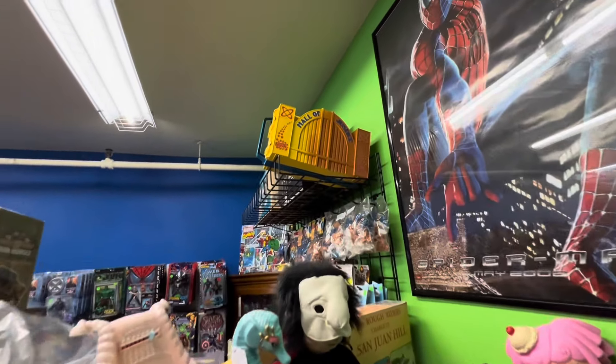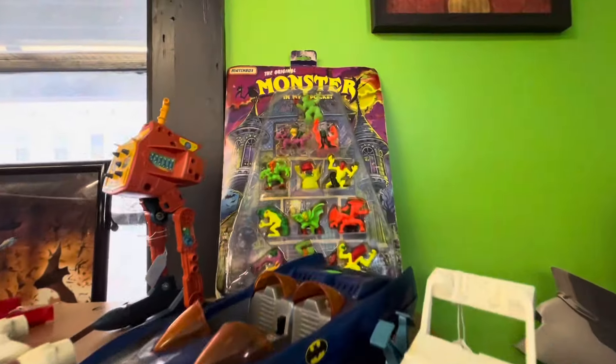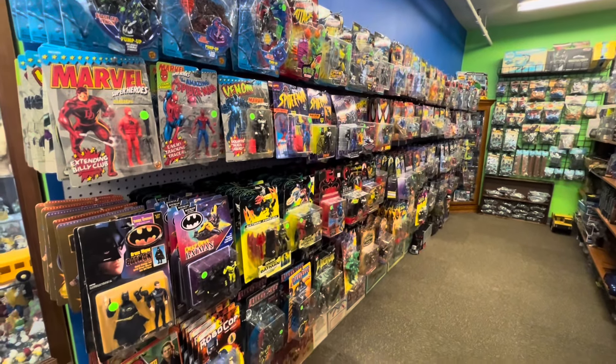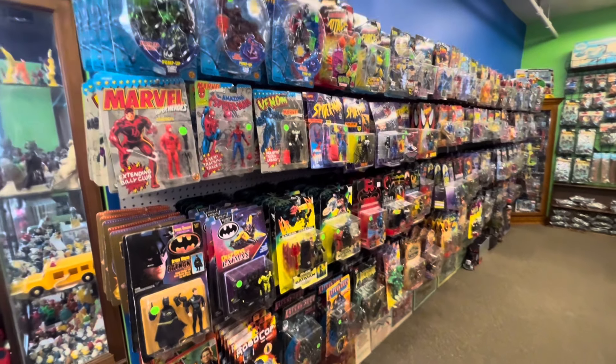The Hall of Justice just kind of chilling up here. Yeah, some really nice horror stuff. Wow, that is a really clean Wampa. Check this out — if you can see this wall here, it's just packed with 90s toys.